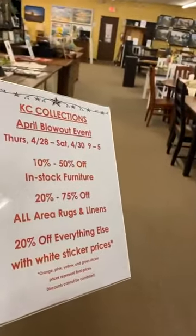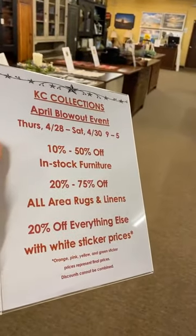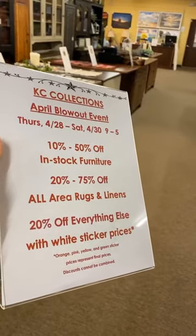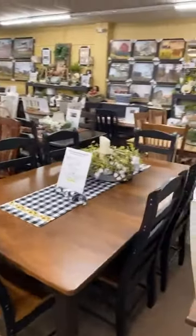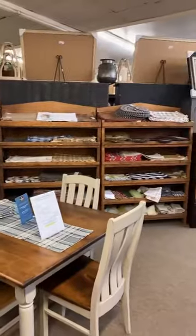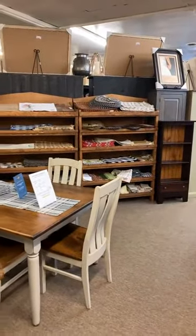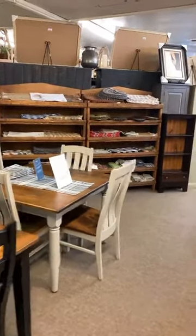Again — 10% to 50% off in-stock furniture, so all furniture is on sale. All area rugs and linens are 20% to 75% off. Everything else is 20% off unless it already has a pink, yellow, or green sticker. Our placemats, napkins, and napkin rings are all going to be 50% off.